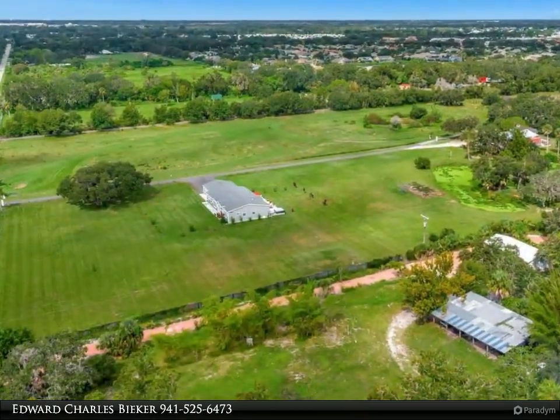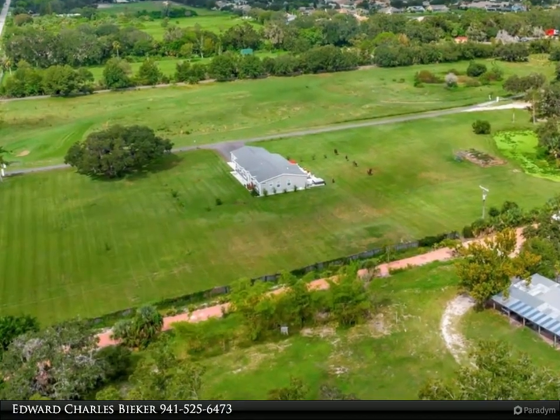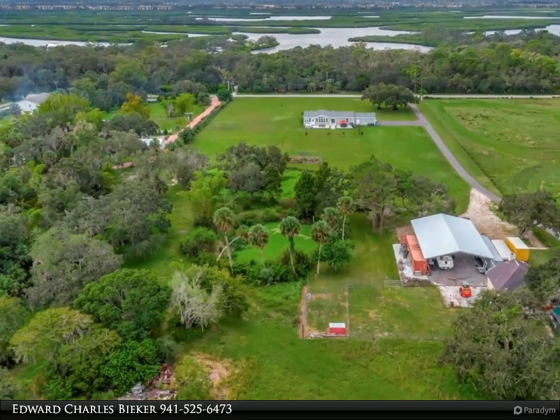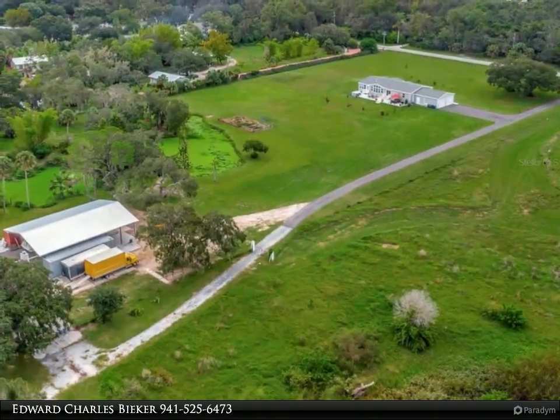This special home features an open floor plan which includes four spacious bedrooms, three full baths, living/great room, dining room, finished bonus room, and a large 16' x 70' deck with wood burning fireplace.